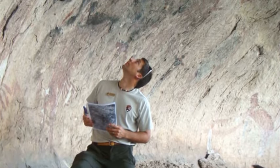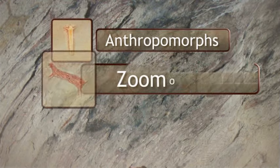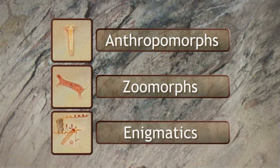During the recording phase, workers found over 250 figures of three types: anthropomorphs, or human-like figures; zoomorphs, or animal-like figures; and enigmatics, which means that they have no similarities to modern forms.